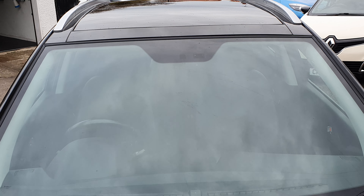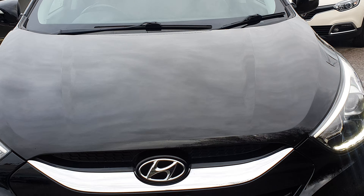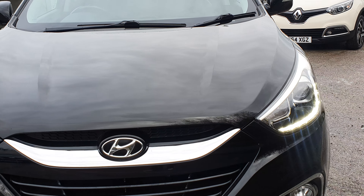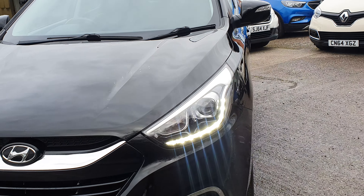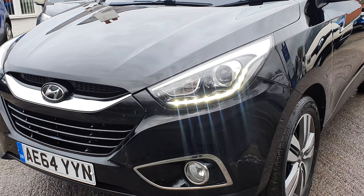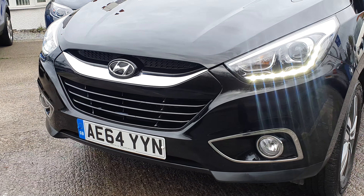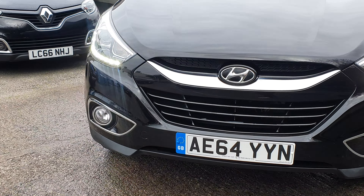It's got the glass sunroof — windscreen all good. There are a couple of little chips to the edge of the front bonnet, but nothing that's really jumping out. I'm doing this video from about a metre and a half away — nothing that stands out only when you get very, very close. Maybe the odd little chip on the front bumper as well, but apart from that, really good on the front end.